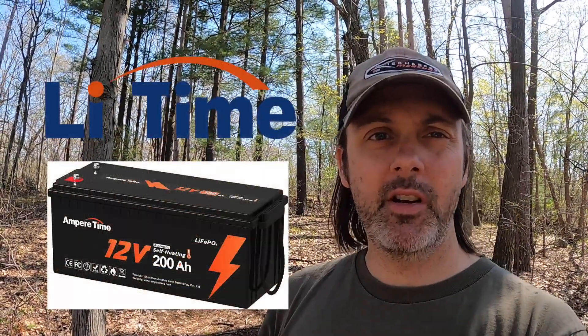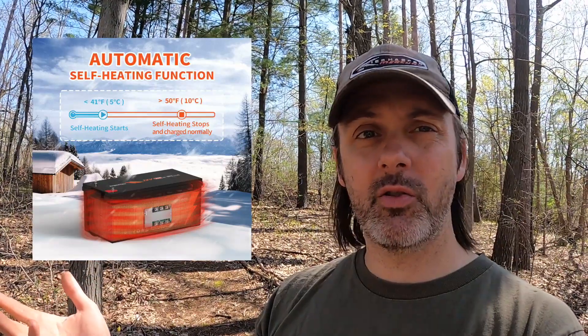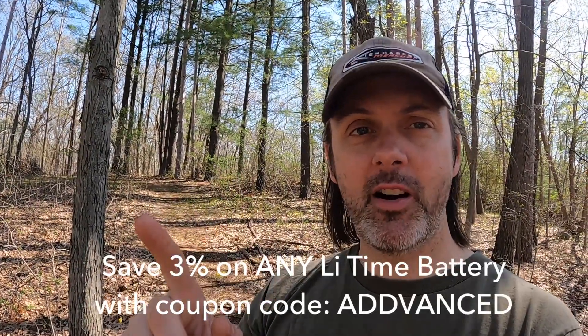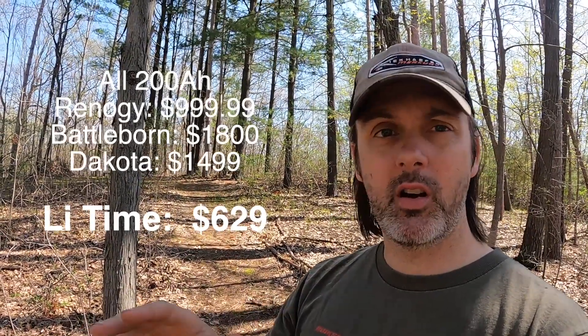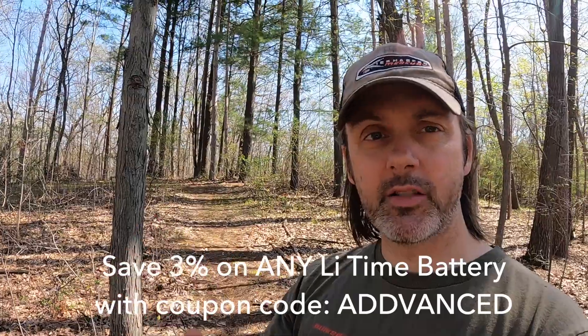I want to talk about power real quick. This whole series has been supported by Ampere Time Batteries — they gave me a deal on some batteries. They are self-heating batteries, which are important for high-altitude builds that aren't climate-controlled. We had some issues the first few months with the power system, but it was not the batteries — it was definitely the Renogy products. Avoid Renogy, buy any other brand. I went with Victron, and now the power system is working awesome. If you're looking for lithium batteries, check out Ampere Time — they're more affordable than Battle Born or Dakota, the technology is the same, the price is cheaper, and the customer service has been awesome.